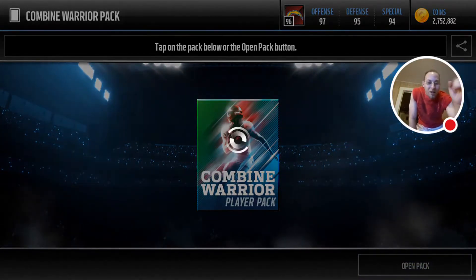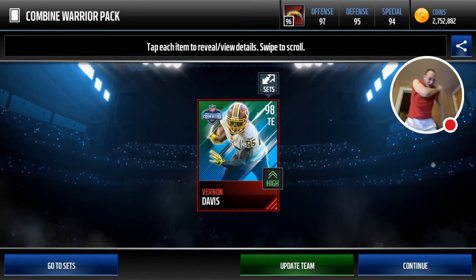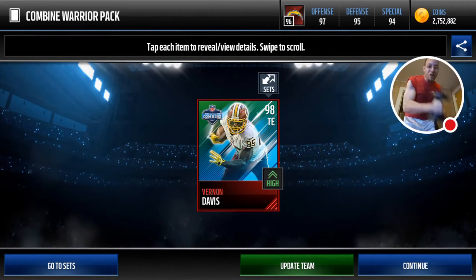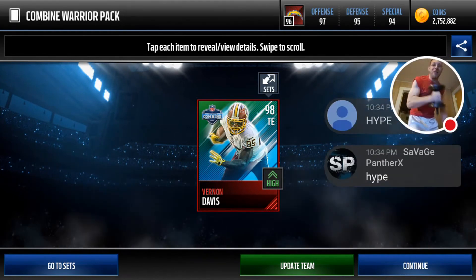Here we go y'all, who are we gonna pull? Let's take a look at this card — boom! A tight end, Vernon Davis y'all! So we're gonna get the Combine Warrior, and you know what that means — we need the weights. When you're getting a warrior card you need the weights. Look at that hype y'all, that 98 tight end, look at that!